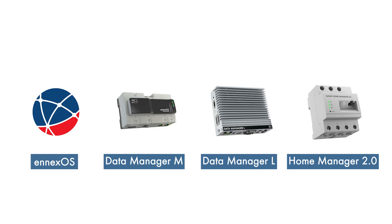SMA offers you a comprehensive portfolio of hardware and software solutions that enables digital and fully automated management of energy flows. Our product range is supported by tailored services based on the entire value chain.